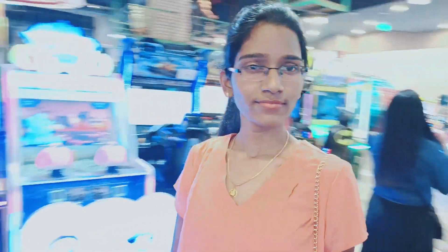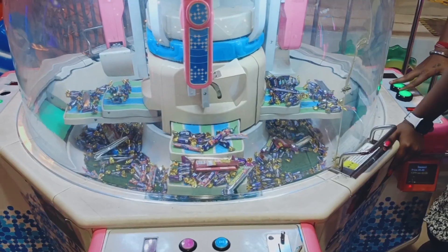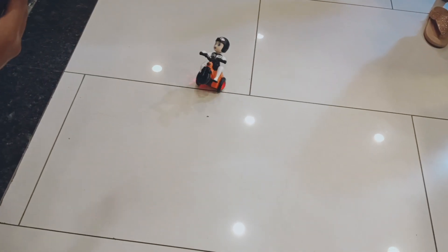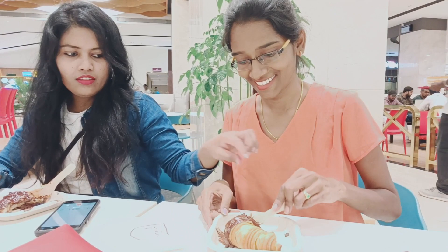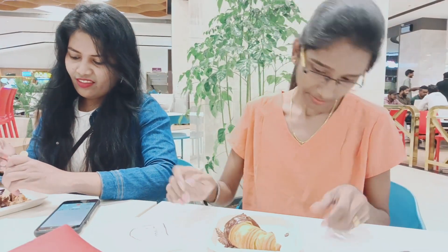Now we are at Smash, it's an indoor gaming zone. Oh my god, I'm so excited!